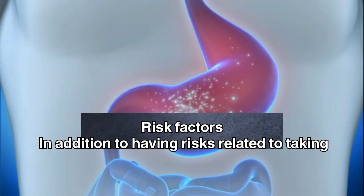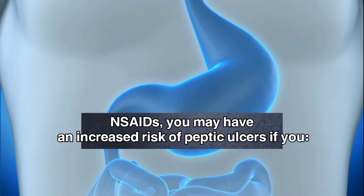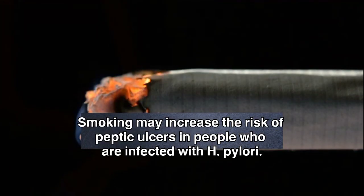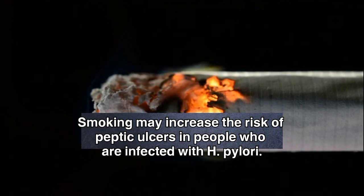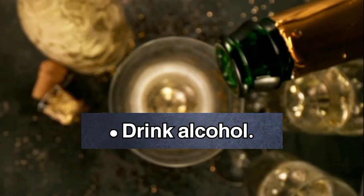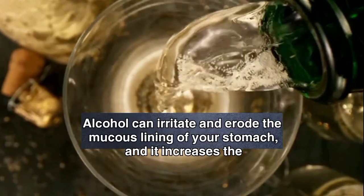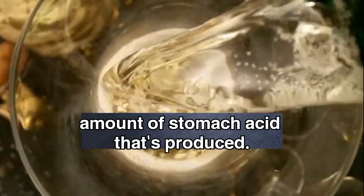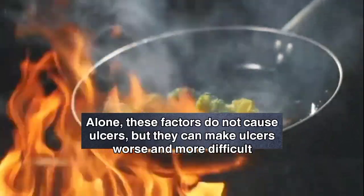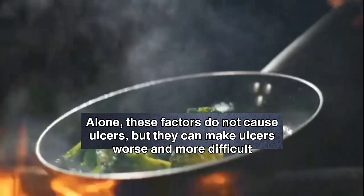Risk factors. In addition to having risks related to taking NSAIDs, you may have an increased risk of peptic ulcers if you smoke — smoking may increase the risk of peptic ulcers in people who are infected with H. pylori — drink alcohol, which can irritate and erode the mucus lining of your stomach and increases stomach acid production, have untreated stress, or eat spicy foods. Alone, these factors do not cause ulcers, but they can make ulcers worse and more difficult to heal.